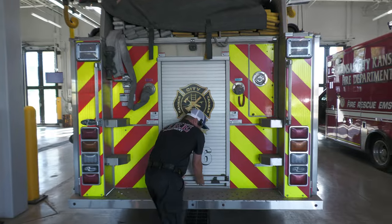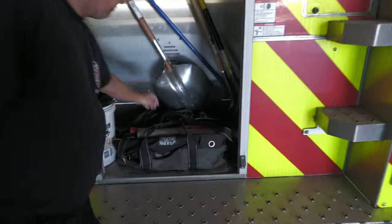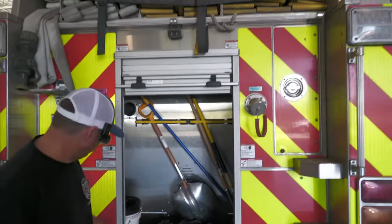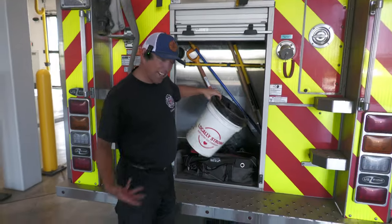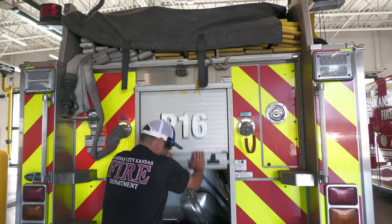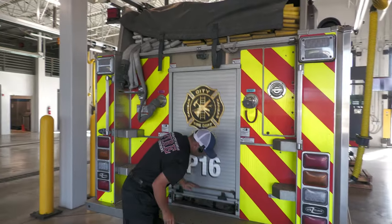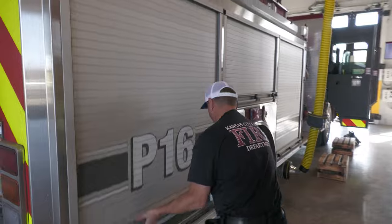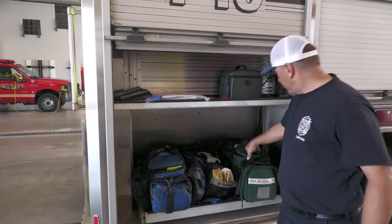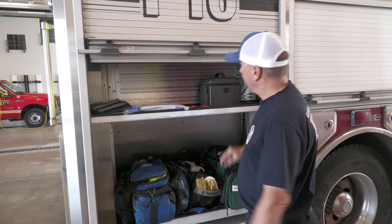Here's the back of the rig. We have shovels, hydrant wrench, hydrant bag, and absorbent material — kitty litter — for car wrecks, oil, and any type of fluids. Our medical section includes the monitor, O2 bag, suction, drugs, and everything else in there.